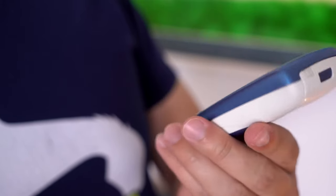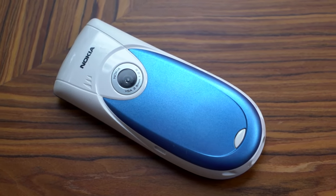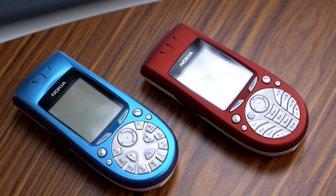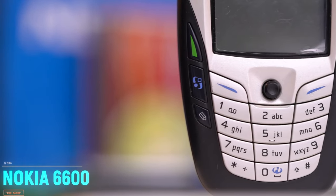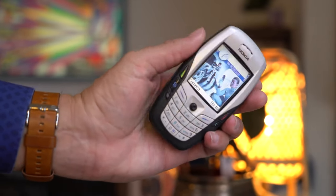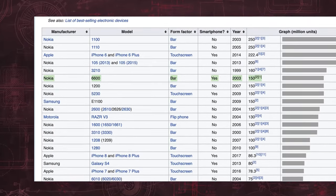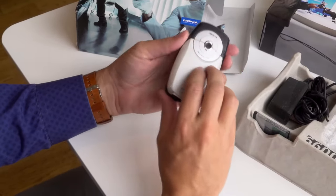The phone is very interesting but it can be a bitter experience. It was selected as a really good design. The next category is the Nokia 6600.